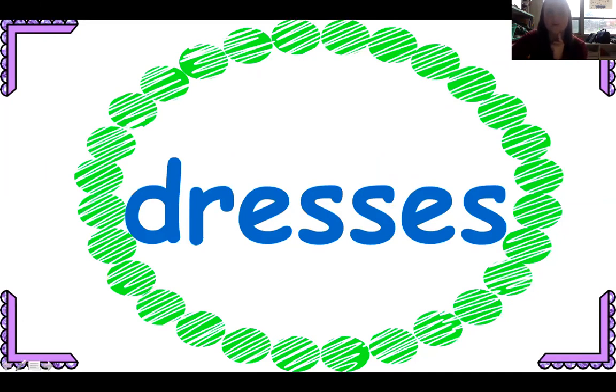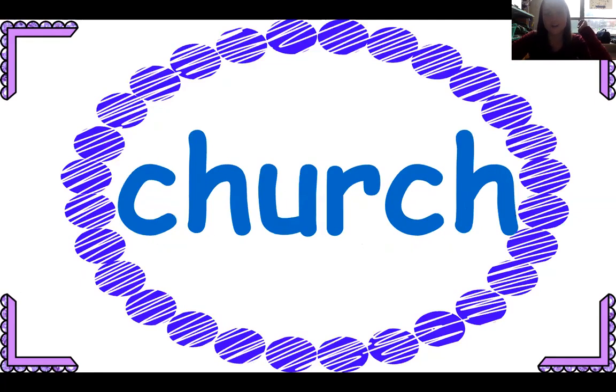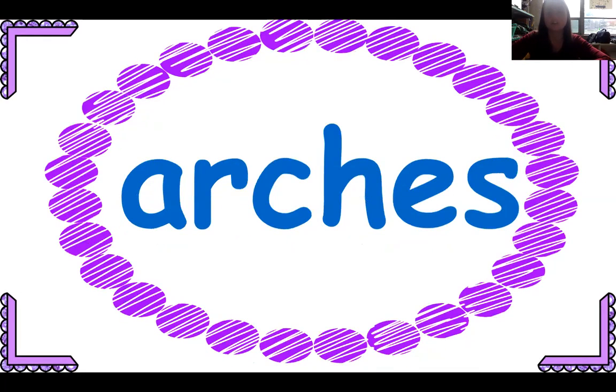Dresses — notice how this one ends in S, so I have to add E-S; that's a good rule to remember: I have eight dresses in my closet. Prizes — more than one: I got to pick three prizes from the treasure box this week. Church — just one: there is a church in the village. Arches — more than one: the town was decorated with many arches.